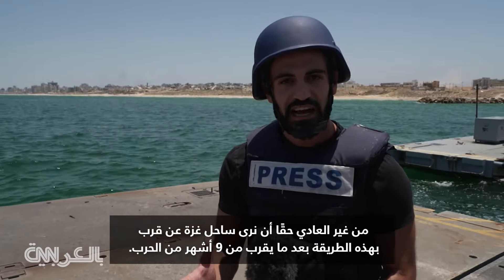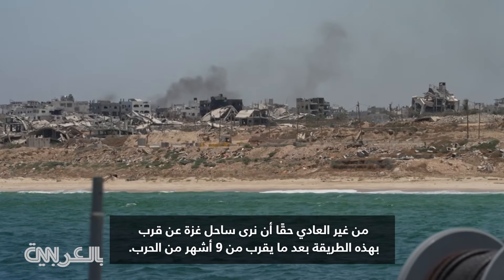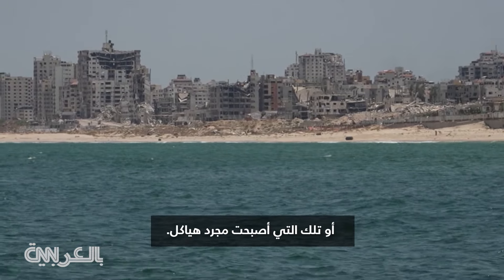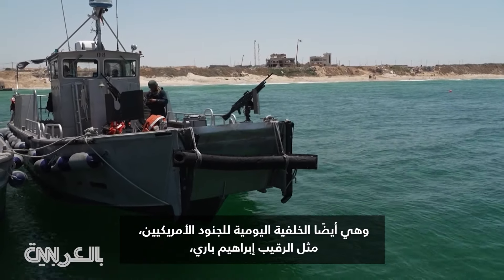It really is remarkable to see the Gaza coastline up close like this after nearly nine months of war. All we can see along this shoreline are buildings that are either completely flattened, completely destroyed, or those that are simply shells of themselves. It is also the daily backdrop for U.S. soldiers.